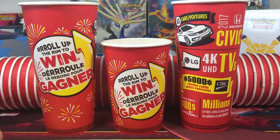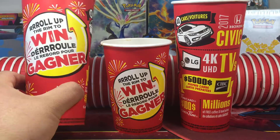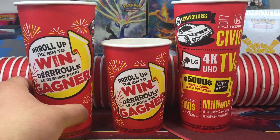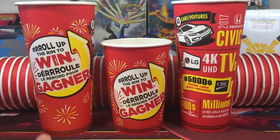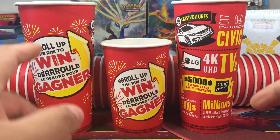Toy Hunt Dudes here. It is that time of year again. Every year Tim Hortons comes out with their promotion of Roll Up the Rim to Win. This year it's 2017 and so far I've accumulated 53 large cups and we got these two odd ones.